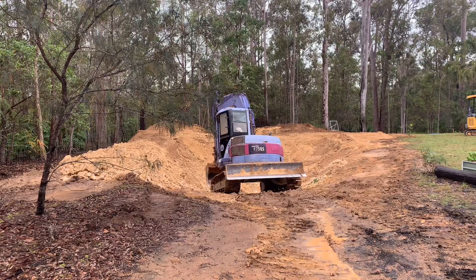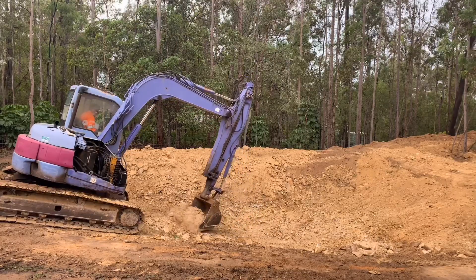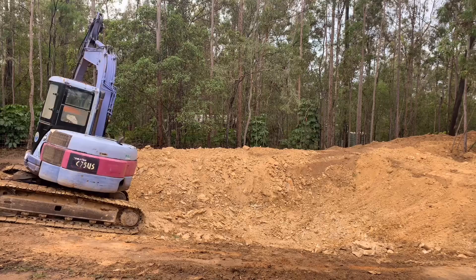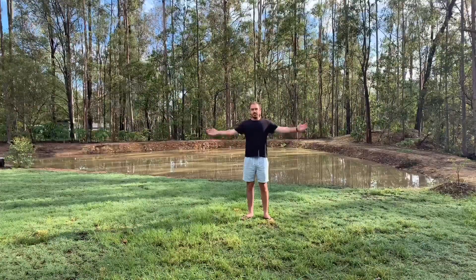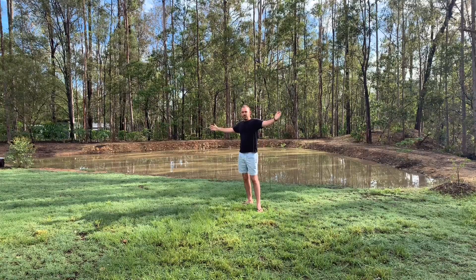He's given us an overflow point that doesn't run onto anyone else's property. There's no one below us before the creek. It runs out over the top of well-established grass, so there's no erosion. And after just under 10 months, this is what it looks like — it's finally full.